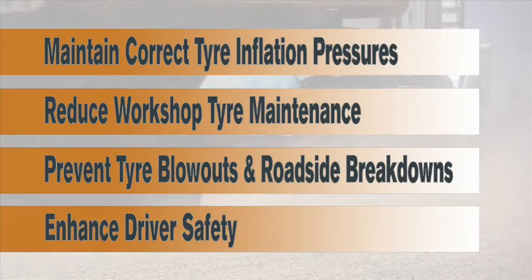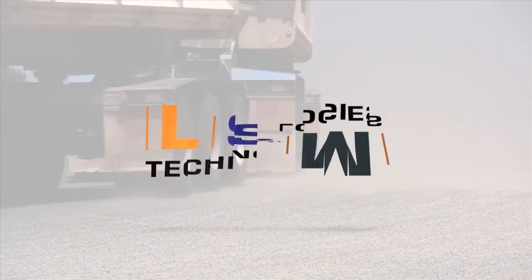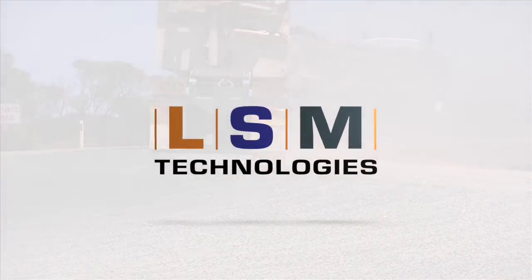Every transport operator knows that you're only making money when your wheels are turning. So if you'd like to know how we can monitor your tire pressure whilst your wheels are turning, please contact LSM Technologies.